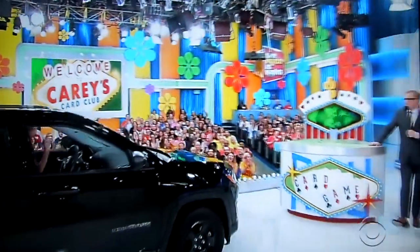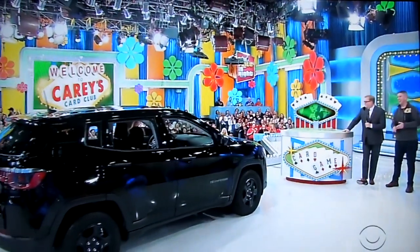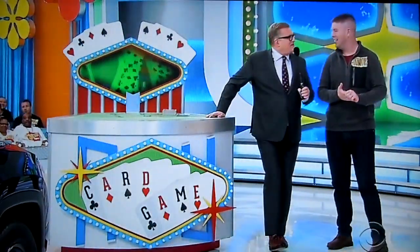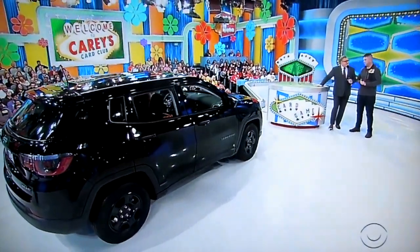Hey Rich, how you doing? Jeep Compass Sport. We're playing a game called the Card Game — really nice game. All you have to do to win the Jeep Compass Sport is give us the price of it within $1,000 and $5,000 without going over. Come on, $5,000!